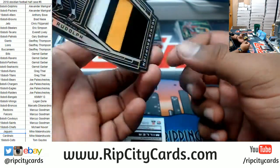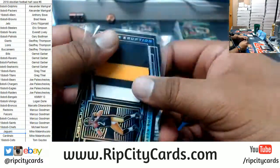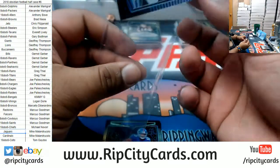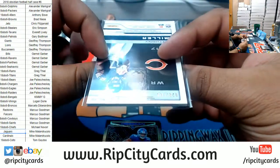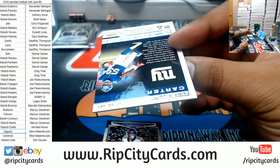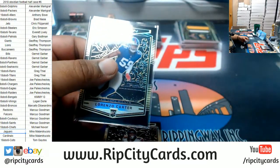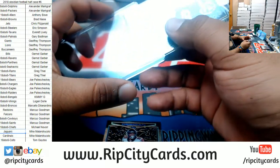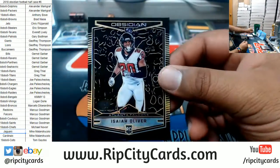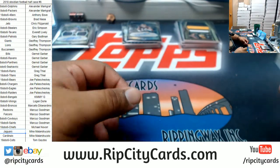We got Mason Rudolph numbered to 50 — nice three-color patch for the Steelers. For the Bears numbered to 100, Anthony Miller rookie patch auto. Lorenzo Carter of the Giants numbered 8 of 10. Isaiah Oliver Falcons numbered to 50.